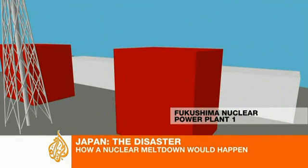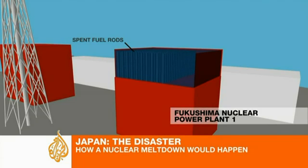A different threat is emerging in Reactor Vessel 4, even though it was shut down before the quake for maintenance. Here the problem is occurring in what's called the Pond — a 12-metre deep pool of water that cools spent fuel rods. The water level is now dropping several metres.